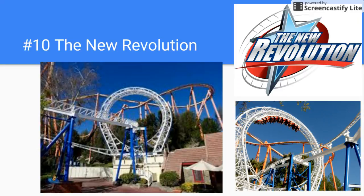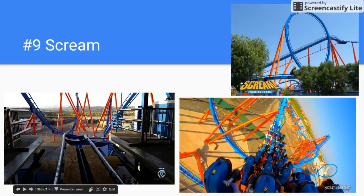Number 9 is Scream. Now this used to be faded — the track was faded and it was an ugly color. Now they actually changed it to a better color, it's smoother, and yeah, it's fun.